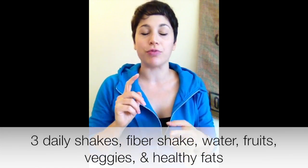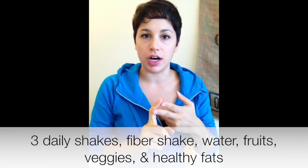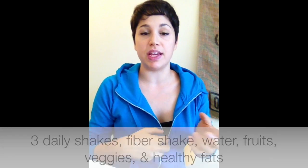It consists of 3 daily shakes, a fiber drink, water, a ton of fruits and vegetables, and healthy fats that you should be eating throughout the entire day to help keep your metabolism and energy super pumped up.